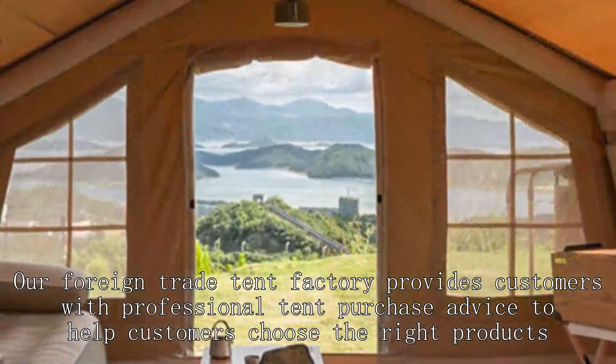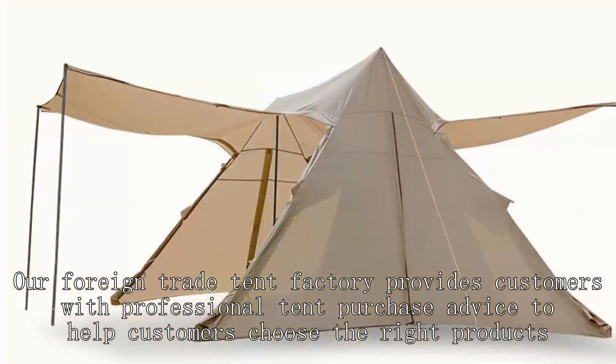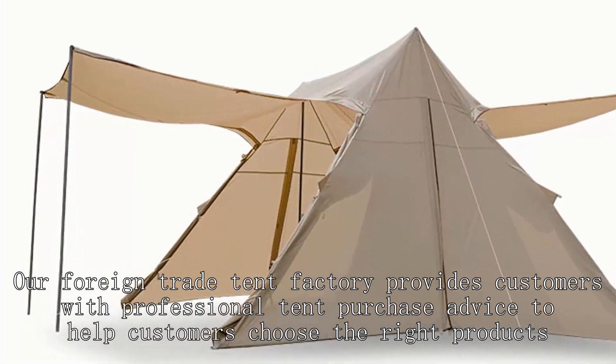Our foreign trade tent factory provides customers with professional tent purchase advice to help customers choose the right products.